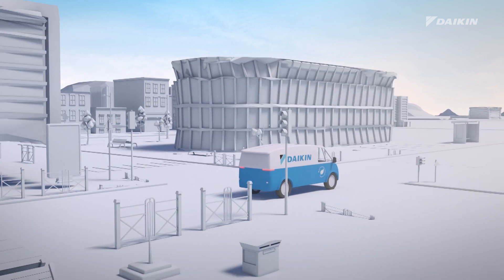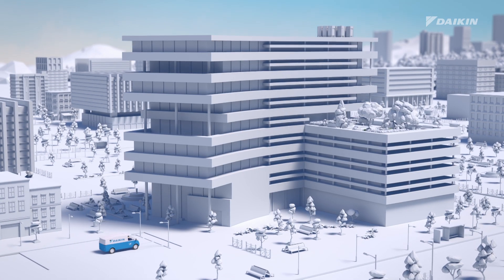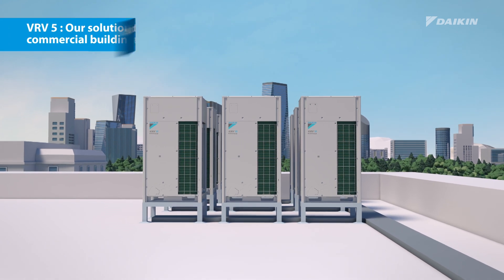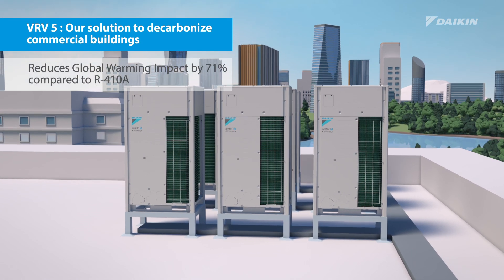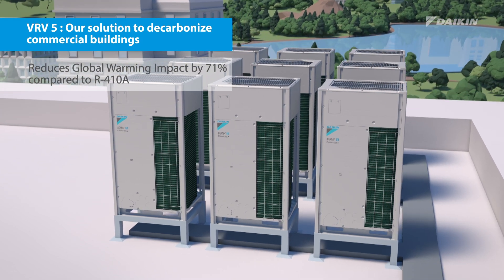Our new VRV5 heat recovery is our solution to achieve your goals in decarbonizing commercial buildings. It's fully optimized for R32 lower GWP refrigerant, reducing the potential global warming impact of the refrigerant by 71% compared to R410A solutions.